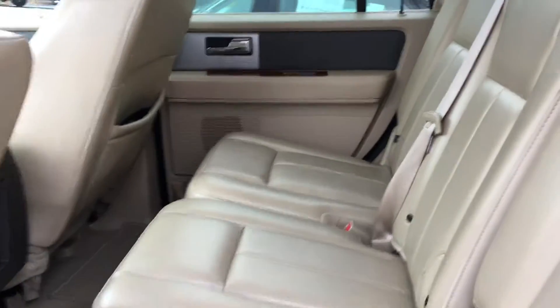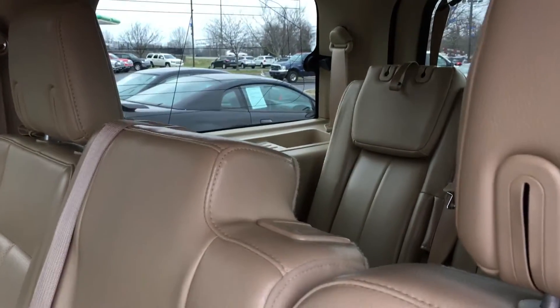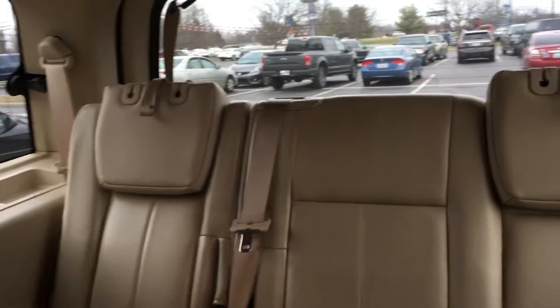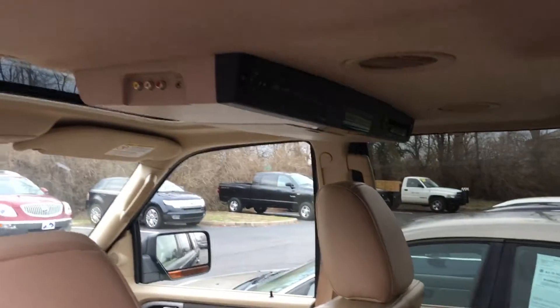Third row 60-40 seating — actually it's 40-20-40 for the second row, and then 40-60 for the third row. Dual DVD system.